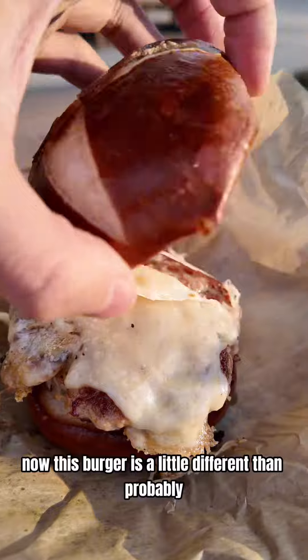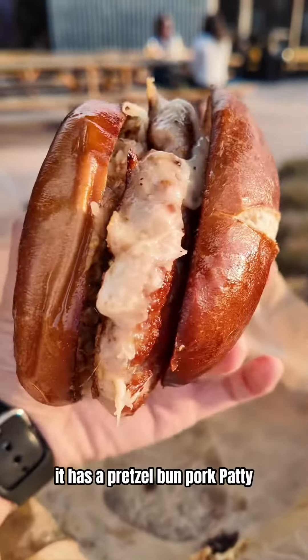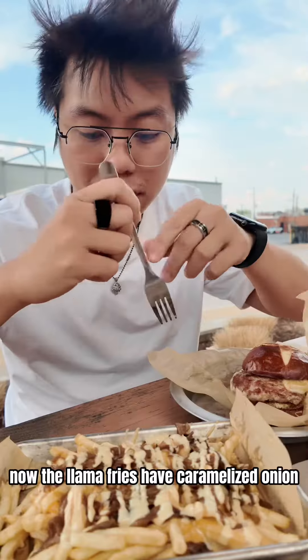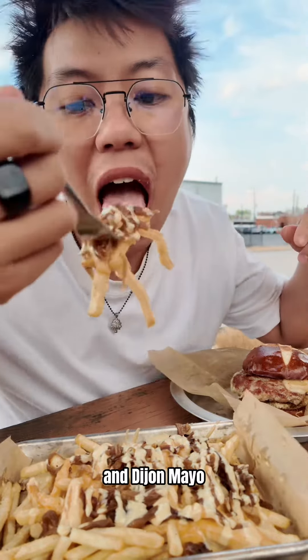This burger is a little different than probably what you're used to. It is a German-themed burger. It has a pretzel bun, pork patty, Swiss cheese, beer mustard, and also sauerkraut. The Llama Fries have caramelized onion, beer cheese, and Dijon mayo.